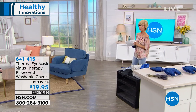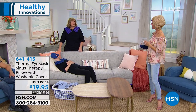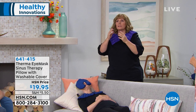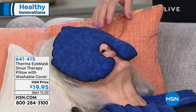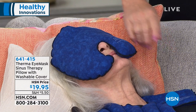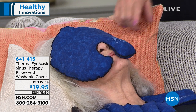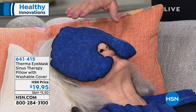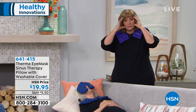Another great solution from our friends at Therma Mask is the eye mask — a perfect solution for those suffering from migraine headaches, sinus headaches, or tension headaches. It comes in two versions: lavender, which is very relaxing and soothing and often recommended before bed, and unscented. Both have a completely removable 100% cotton fabric washable cover. This is not like any other eye mask — you can use it hot or cold, and it covers your entire face from temple to temple.